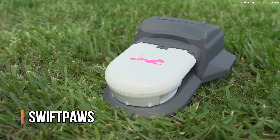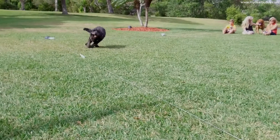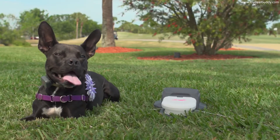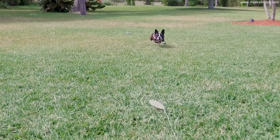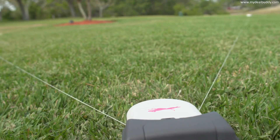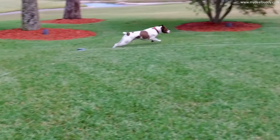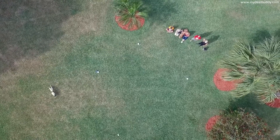Swift Paws is for any dog, or cat for that matter, who needs a little extra mental or physical exercise. Swift Paws is a product that you take out into your own backyard and set up a course. There's a machine connected to a series of pulleys that you put out in whatever shape you want — any size, any shape. It can fit in any backyard or even indoors.